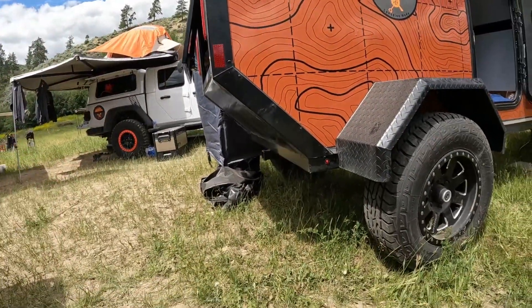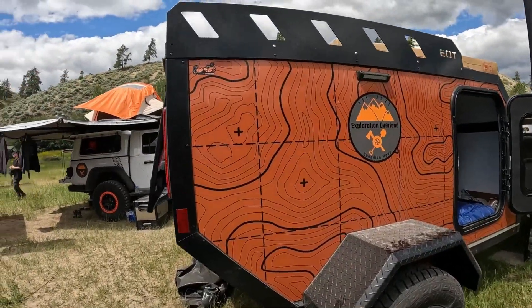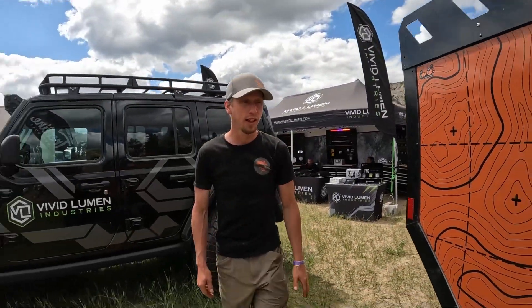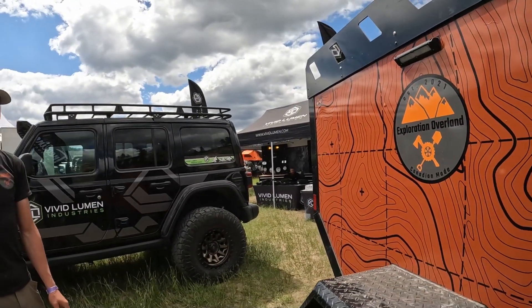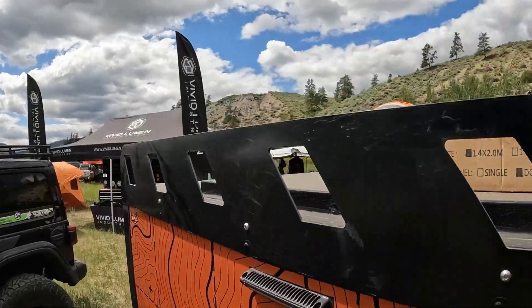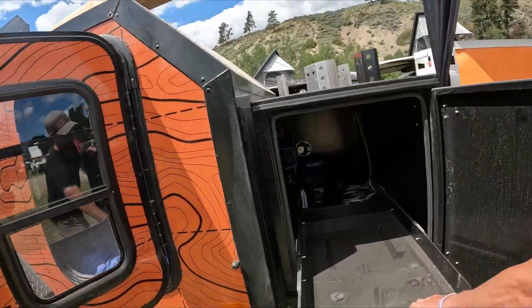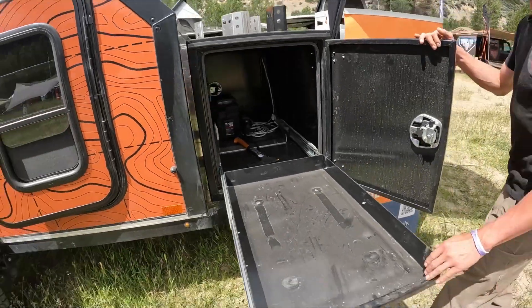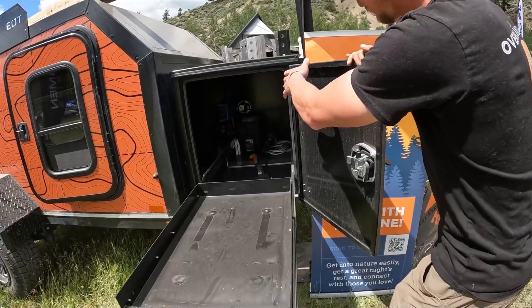Great departure angle right here. There's a hitch on it so you can add your bikes. We have a rack up top so you can put your tent, or you can put rails and put your kayak on. The fender is all aluminum — you can actually stand on it.